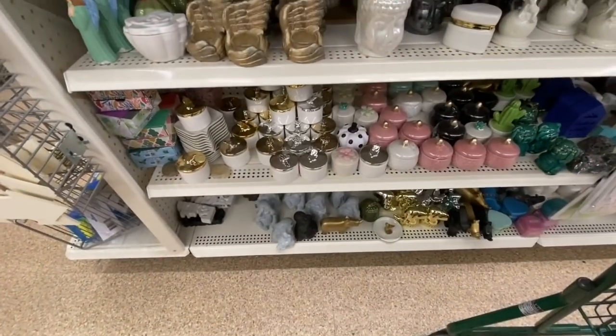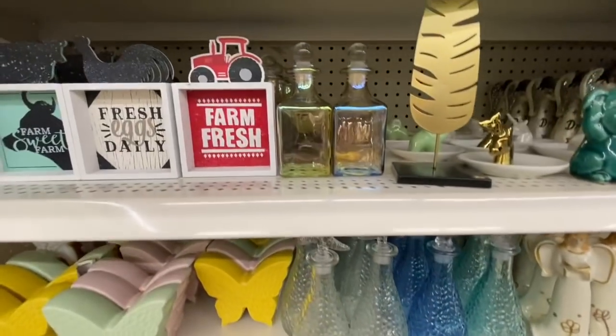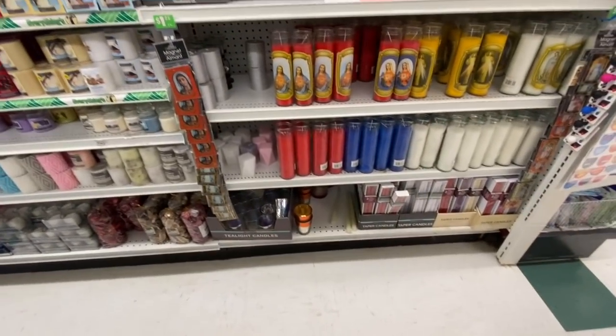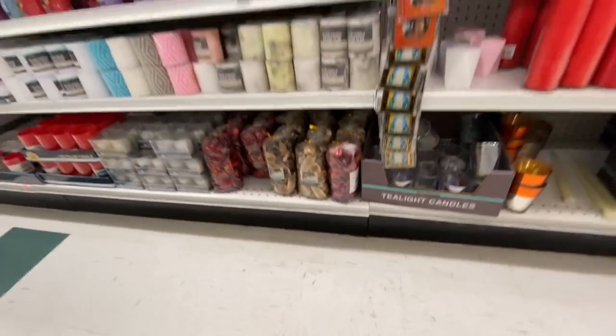Some trinket boxes — love those butterfly ones — and these jar colors, and some more of those farmhouse style signs. Coming over to the candles section, I love those iridescent candle holders.